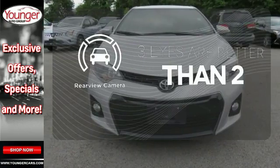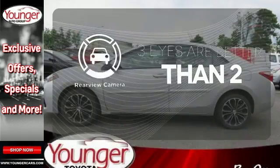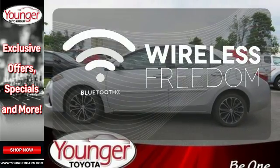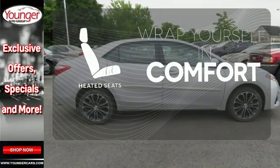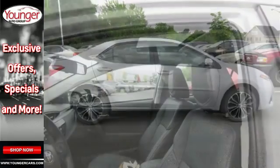The backup camera gives you a clear picture of what is behind you. You don't have to put your life on hold when you have Bluetooth. Ward off the chills with heated seats. The Corolla is always improving.